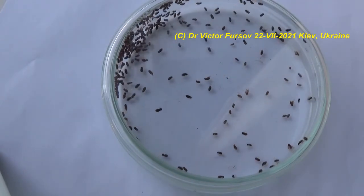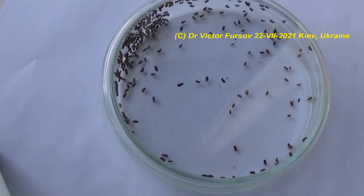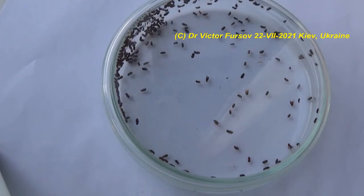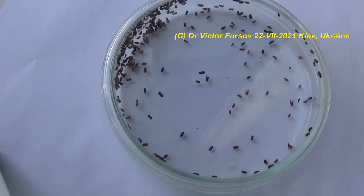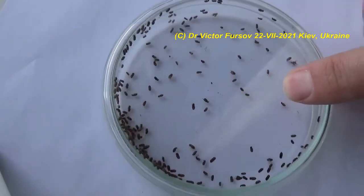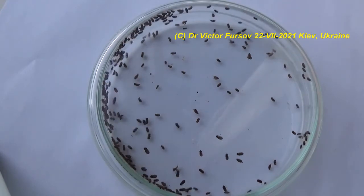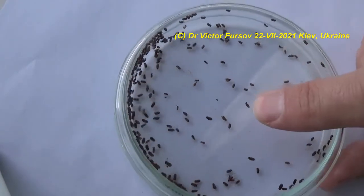How can you tell that a drugstore beetle has infested your products or materials? Signs of drugstore beetles include adults buzzing around or resting on surfaces. The signs also include holes in packages where these beetles have emerged, and debris deposited next to infested items when larvae are feeding on products. It can be difficult to find infestations in other parts of your house, not only near food products.